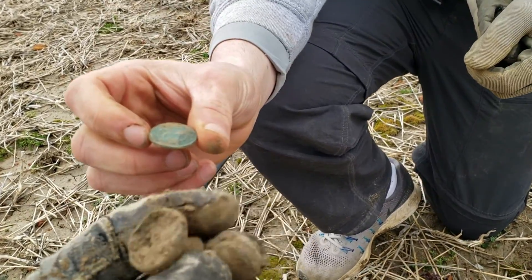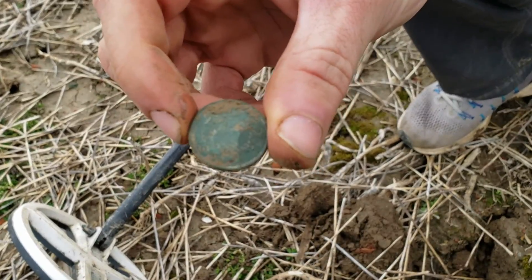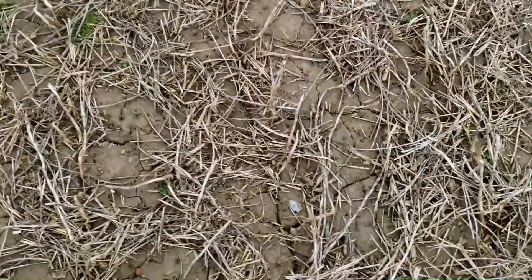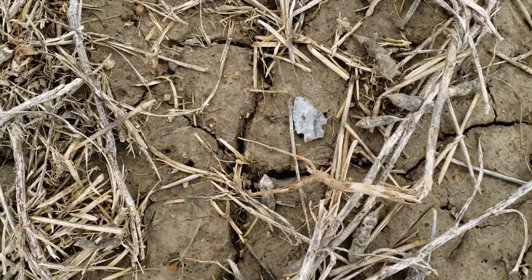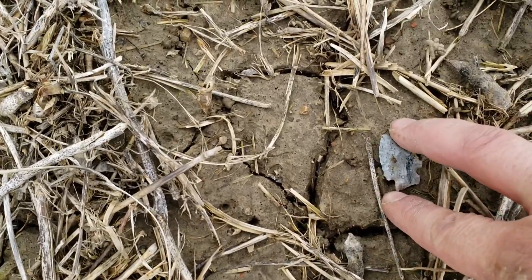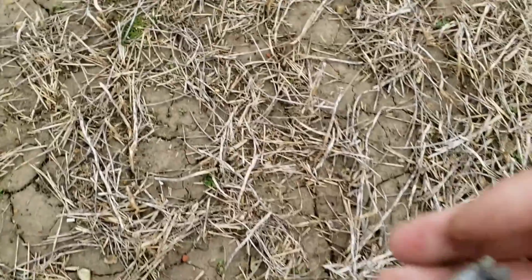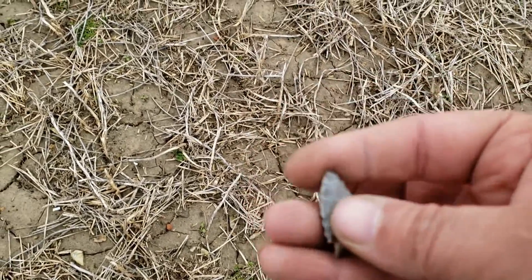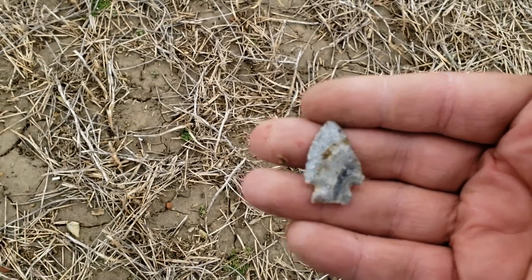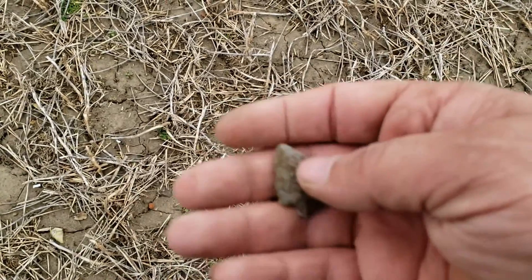I just got a drawer pull. Man — wow. Derek is finding all the coins, but look right there — that is a perfect arrowhead. Wow. And I think I might have found another one earlier. I'll take that for sure.